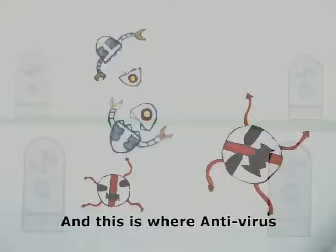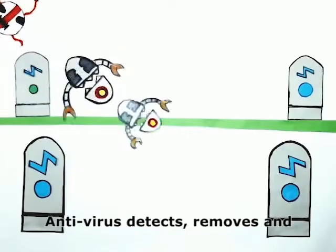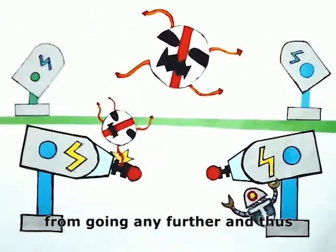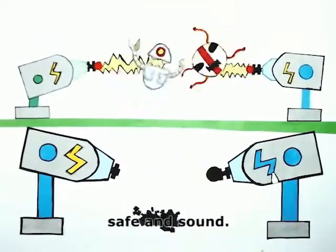And this is where antivirus comes in. Antivirus detects, removes, and prevents deadly computer viruses from going any further, and thus protecting your data, keeping them safe and sound.